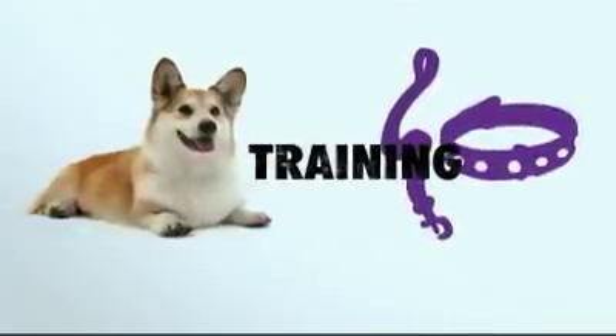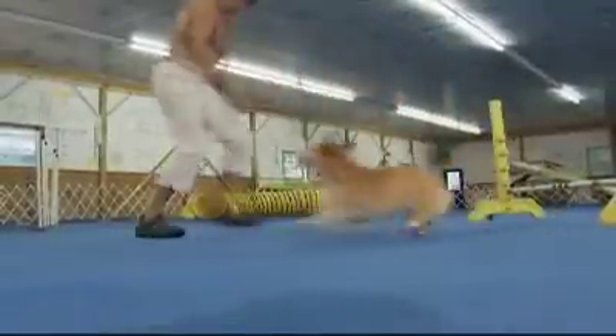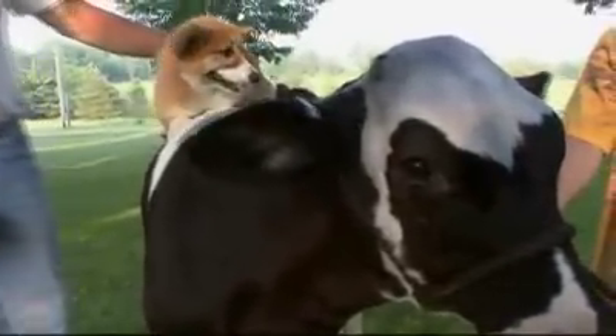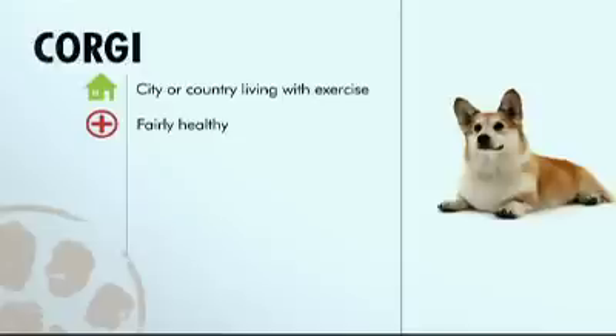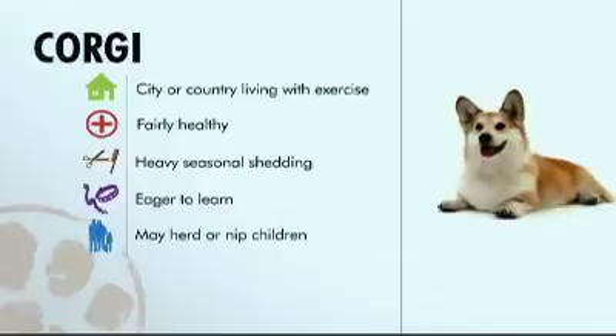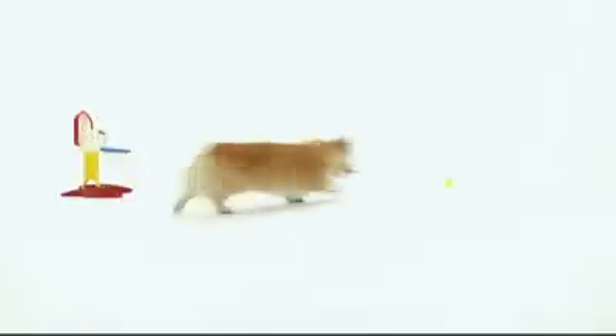This dog is highly intelligent and has great enthusiasm for learning. Training a Corgi is easy because they're very smart — they really want to do what you're telling them to do. In general, Pembroke Welsh Corgis can live anywhere as long as they get plenty of exercise. They're eager to learn, though they may try to herd or nip small children. Their willingness to please is just overwhelming, and I think that's why they bring so much joy and pride.